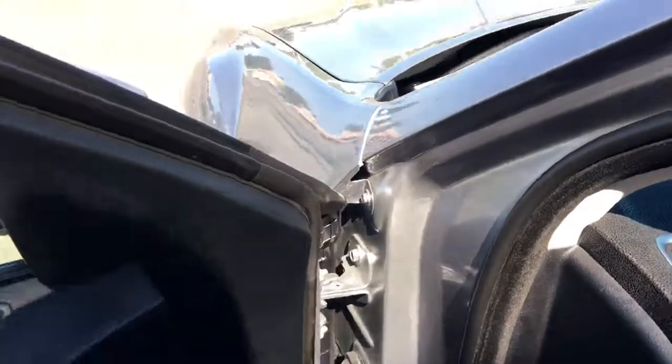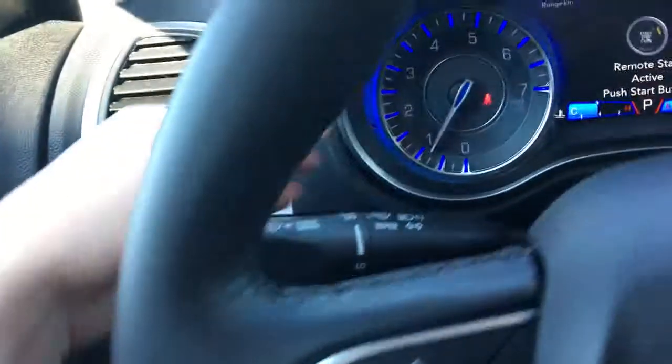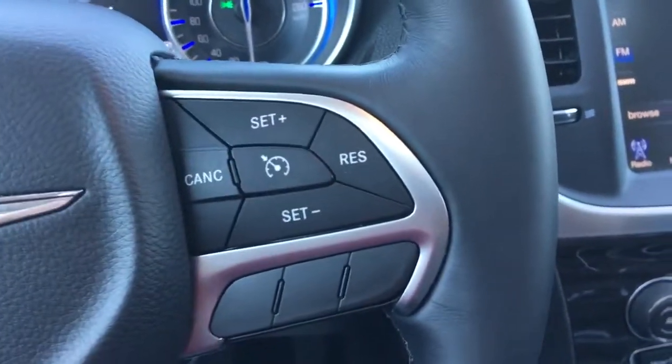Lights down here in the footwell as well as the button to open up the boot. Windscreen wipers on the back of the steering wheel, your screen options, voice recognition, Bluetooth, and of course cruise control.